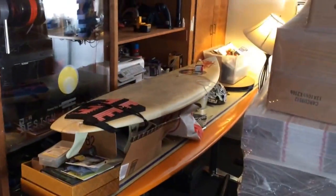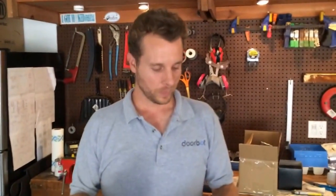And then you go surfing — there are surfboards and those tools, exactly. How much is it? 199 bucks. You can get it at getdoorbot.com.